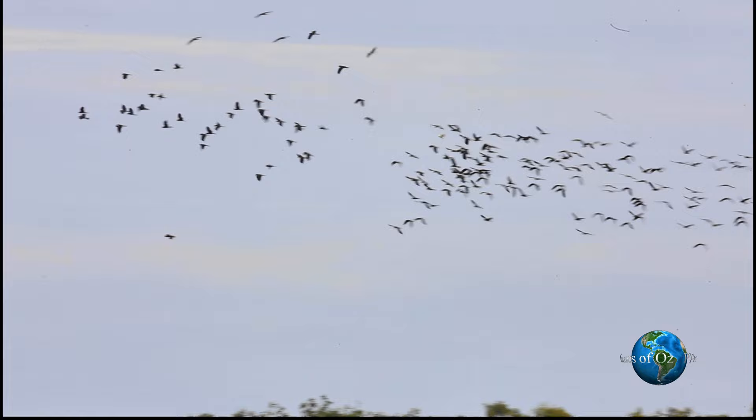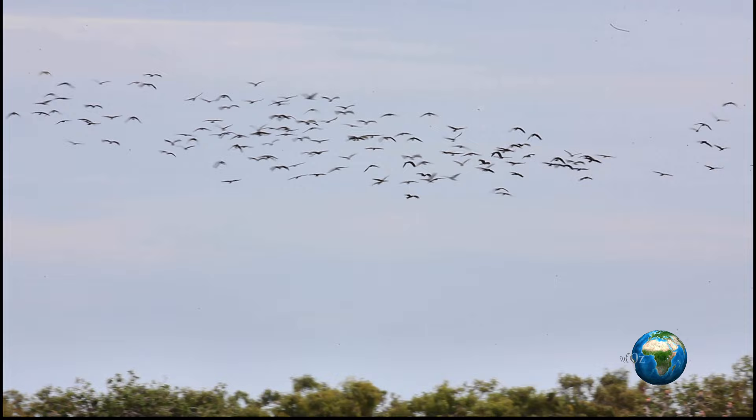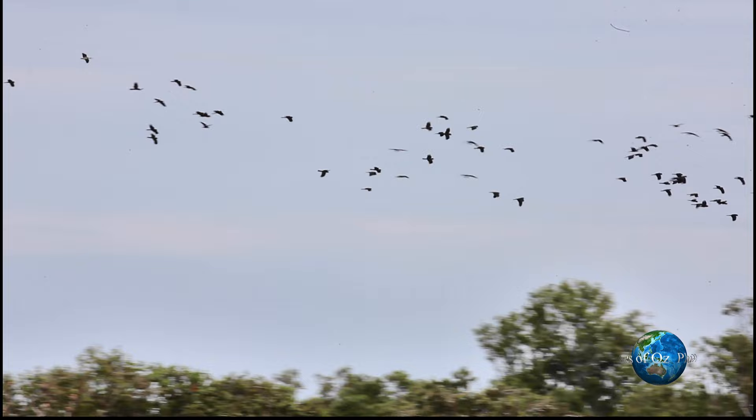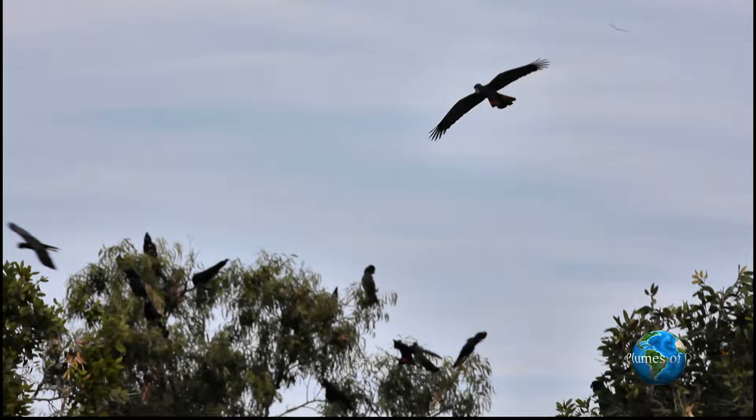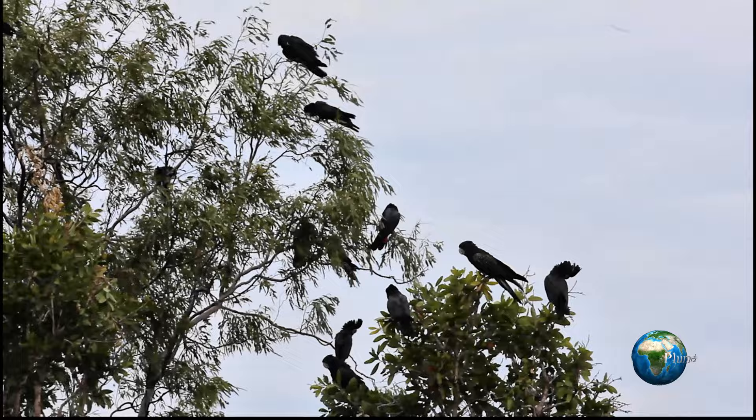Now we are leaving New South Wales and heading up into North Queensland. Look at this flock of red-tailed black cockatoos — they are just an amazing sight to see. They are eating on seed in the eucalypts again. In New South Wales the largest flock I have seen is 20 birds, and here we have 500 birds.